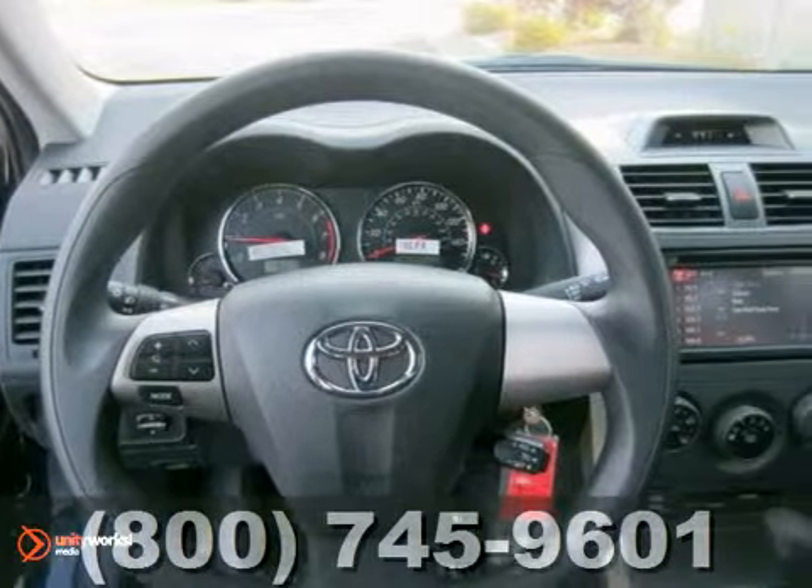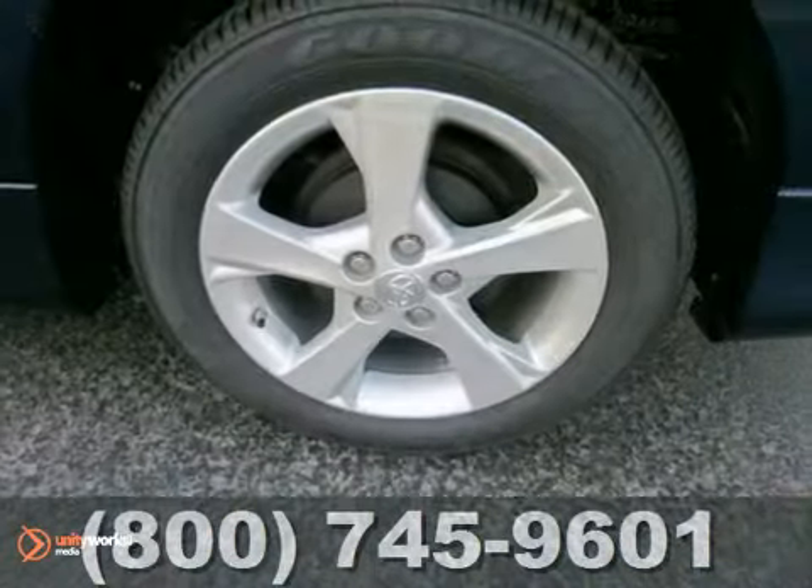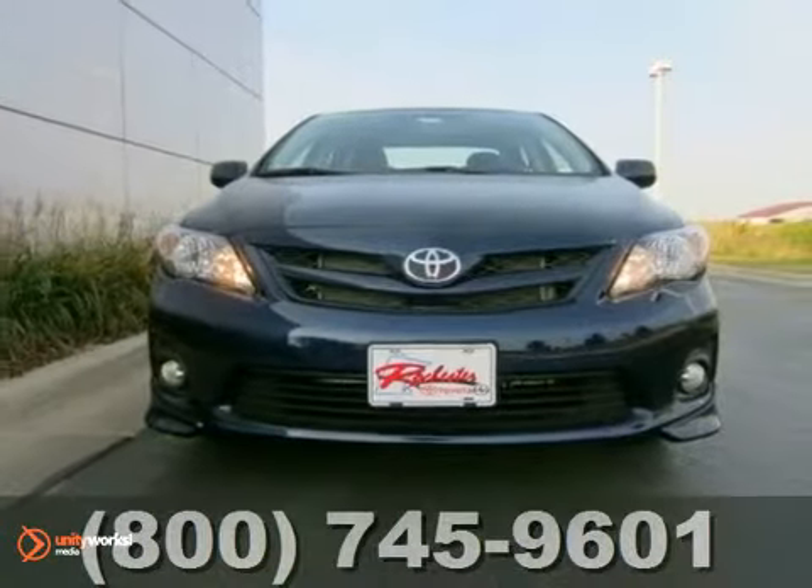With its peppy yet fuel-sipping engine, you can do just about anything in this convenient economy car. It's ideal for your daily commute and even better for your wallet. Come in and take a look at it today.